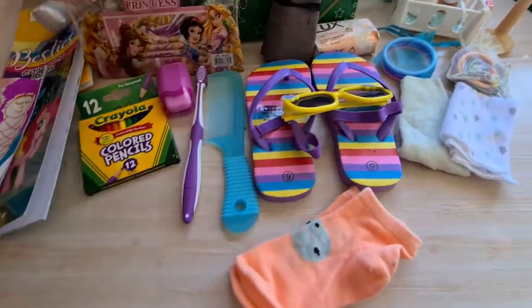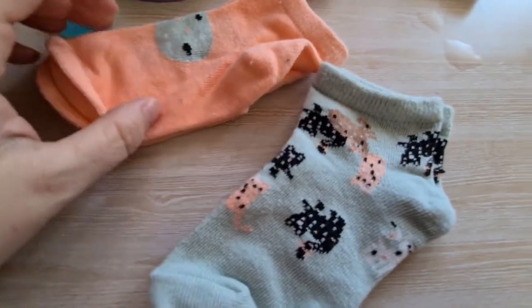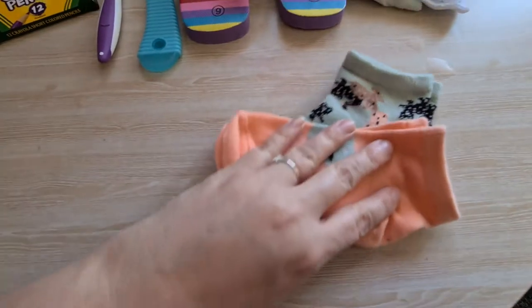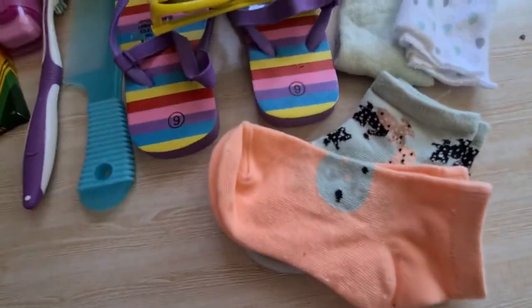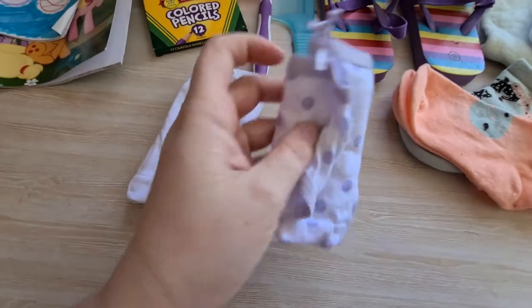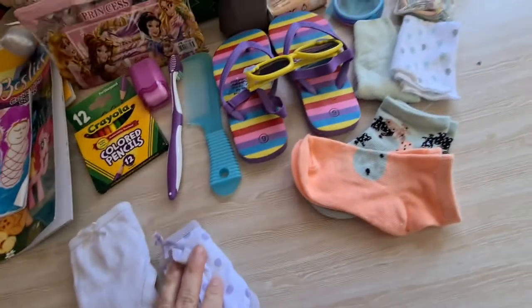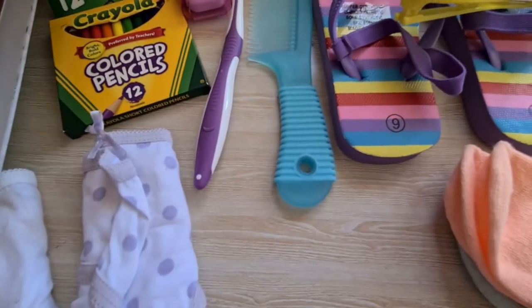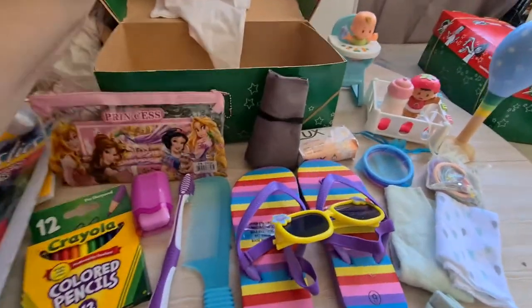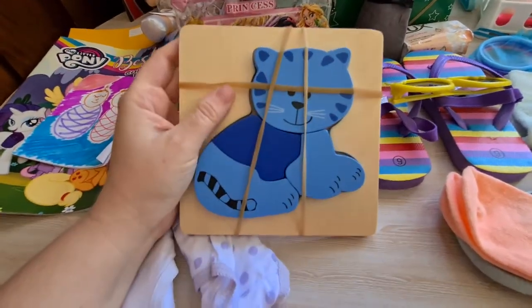She has two pairs of socks — one has little cats on it, and the other one is also a cat design. They're in size five to eight. She's got two pairs of underwear: plain white ones and a purple spotted one, in a size two to three. She's also got a spoon for the baby dolls. She's got a blue cat puzzle, just held together with some rubber bands.